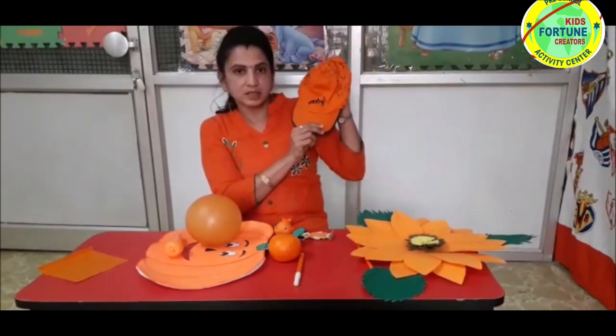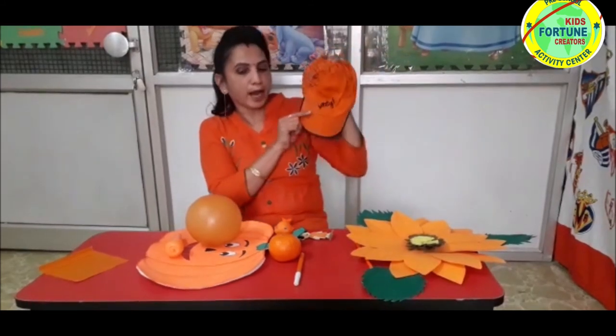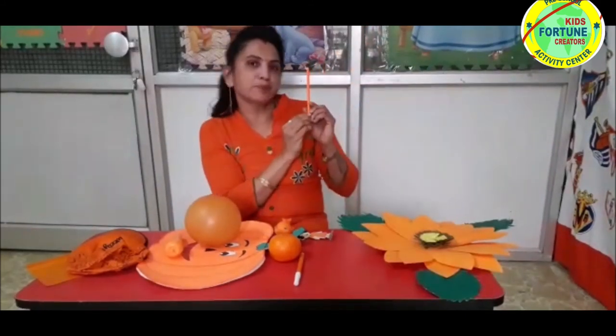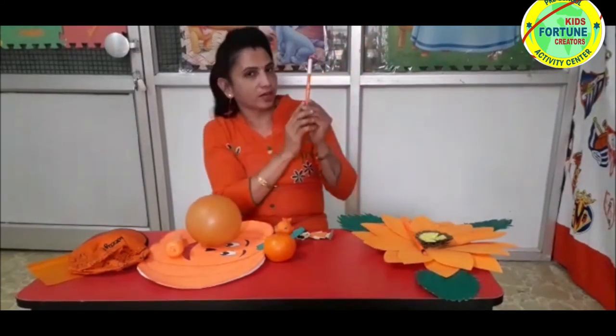Now I will show you some more orange color things. What is this? This is an orange color cap. Orange color flower. Orange pencil. And orange color pen.